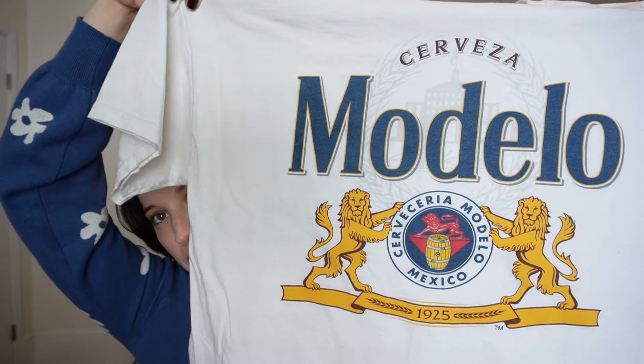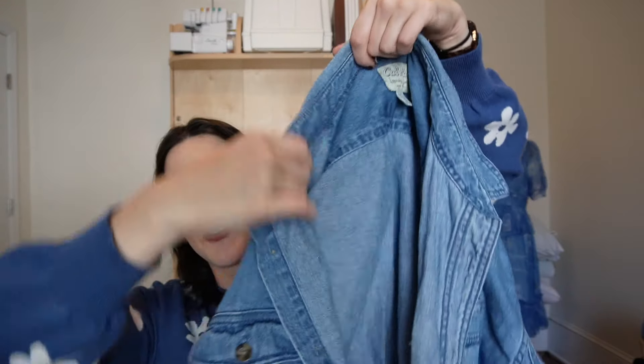Next thing I picked up was this Modello t-shirt — such a nice 100% cotton t-shirt. The fit is really lovely: short and wide, which is my ideal proportion for a t-shirt. It's really worn in and feels structured yet soft, which is very nice. It's kind of a graphic tee with a fun beer logo, but all the colors work really well with my wardrobe. That t-shirt was $2.50.